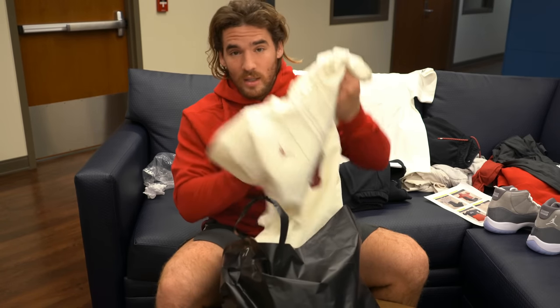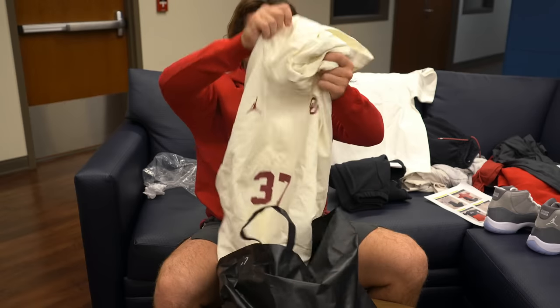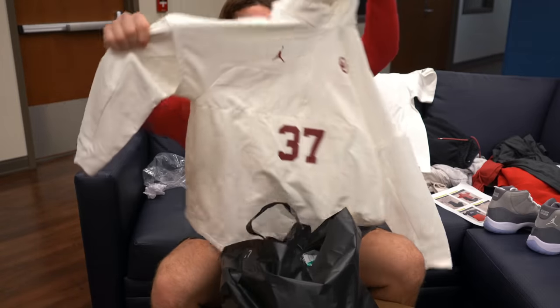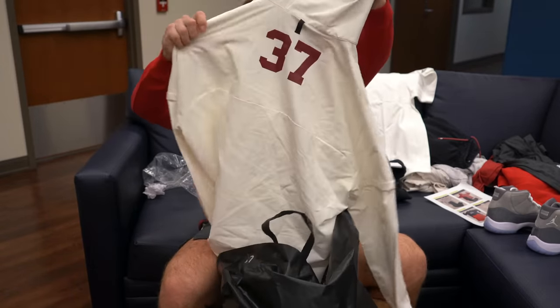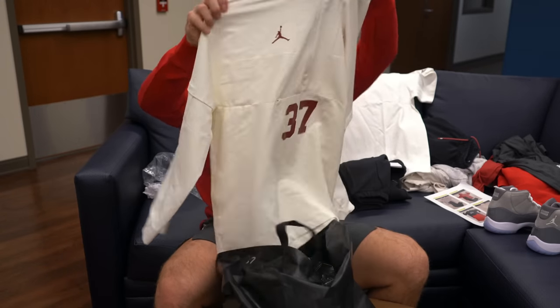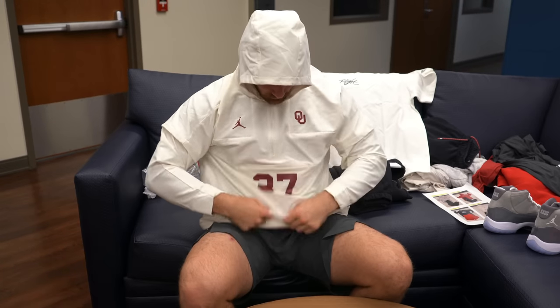The next item looks very fancy — oh yeah, this is sick! It's a Jordan Oklahoma hoodie with my number on it on both sides. This one's actually cooler than the one I'm wearing — I'm about to switch. This is my favorite one. We still have more stuff to go, but this is probably the warm-up hoodie we wear before the game, you know, when guys have their headphones in and Caleb's playing catch while I'm getting some reps to warm up.